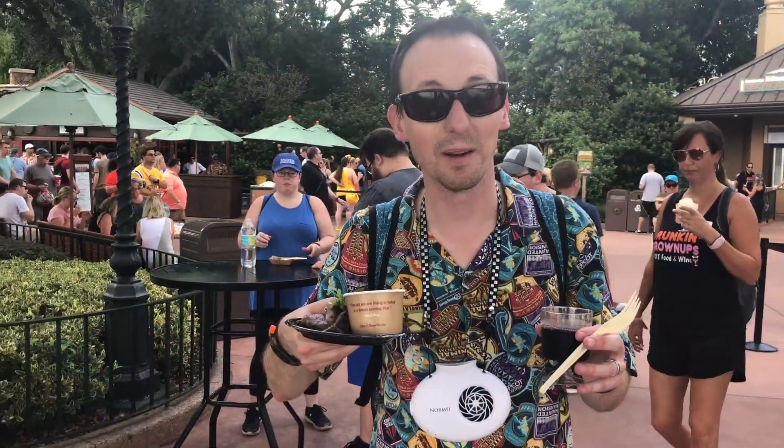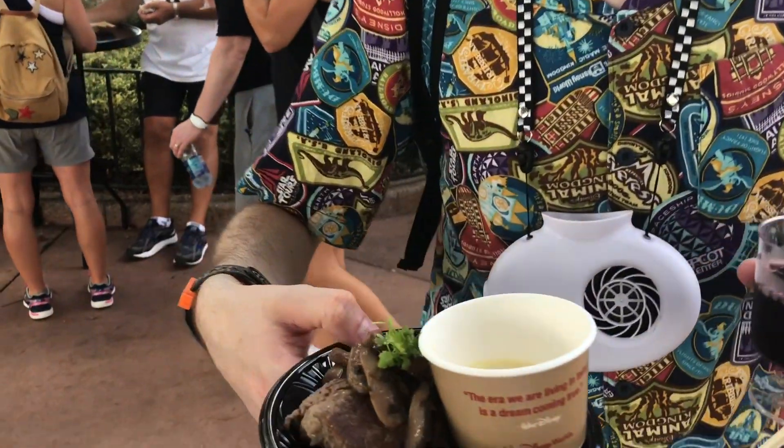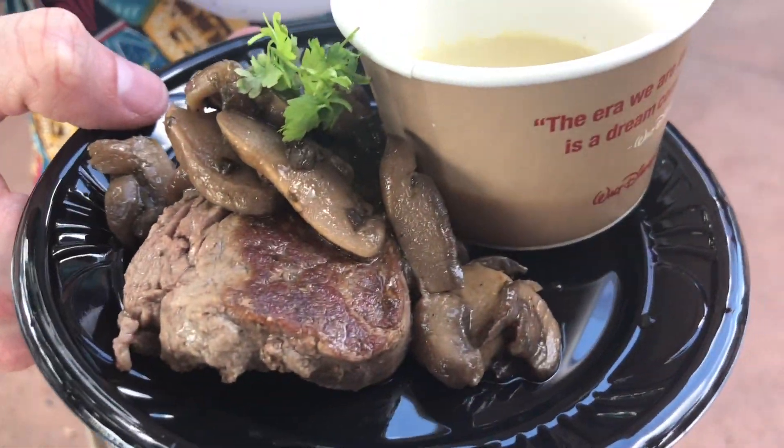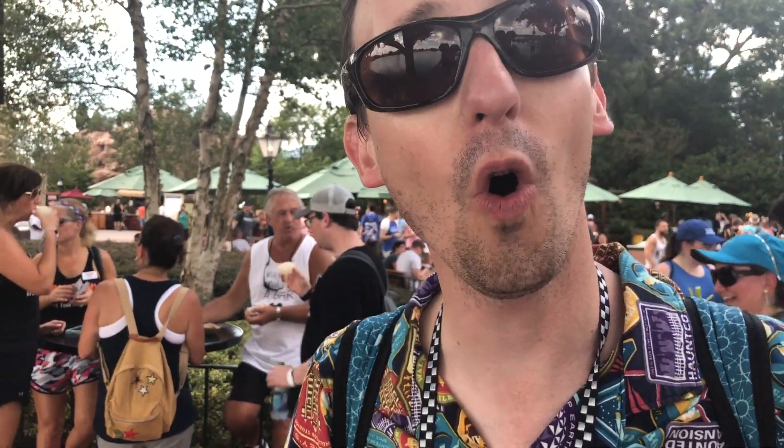It's hot — day number two. Round two of the filet with cheese sauce and mushrooms, and a red wine from Canada. Oh Canada!